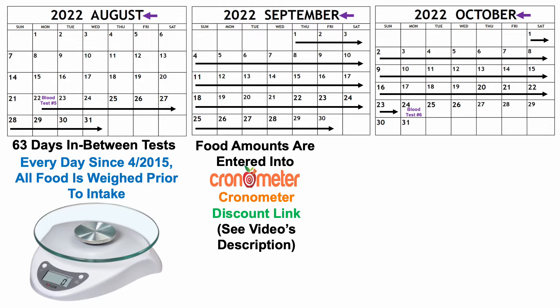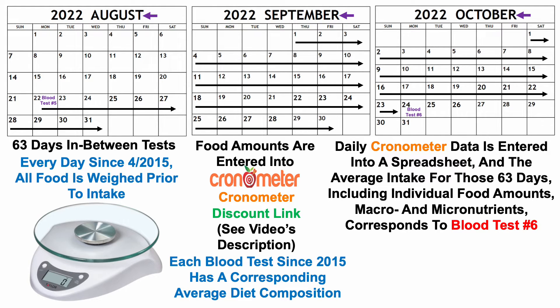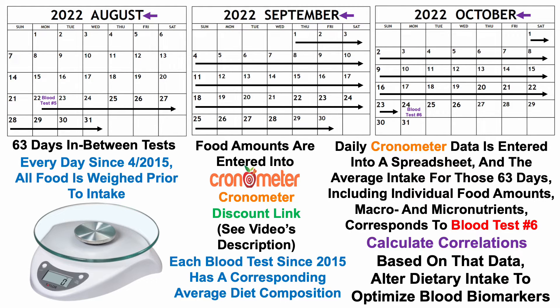I enter those food amounts into an online tracking app known as Chronometer — there's a discount link in the video's description. I then enter daily Chronometer data into a spreadsheet, and the average intake for those 63 days, including individual food amounts, macros and micronutrients, corresponds to blood test number six. Each blood test since 2015 has a corresponding diet composition, which allows me to calculate correlations, and based on that data I alter my dietary intake to optimize blood biomarkers.